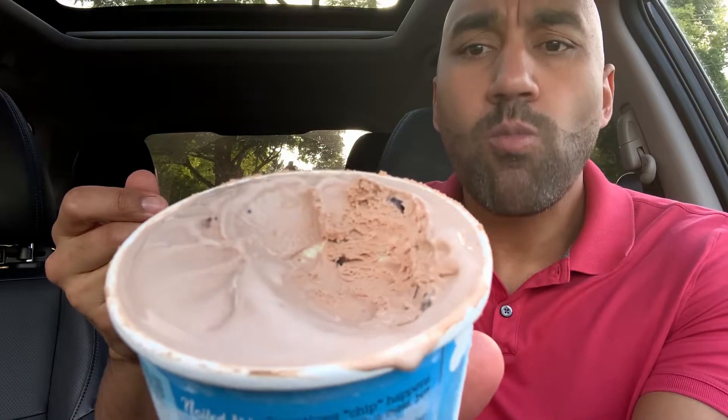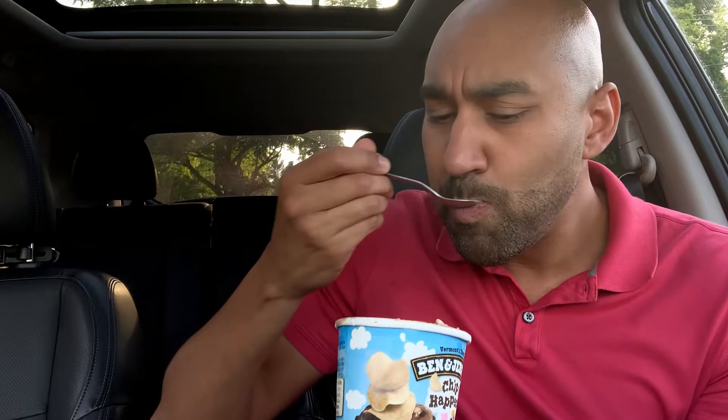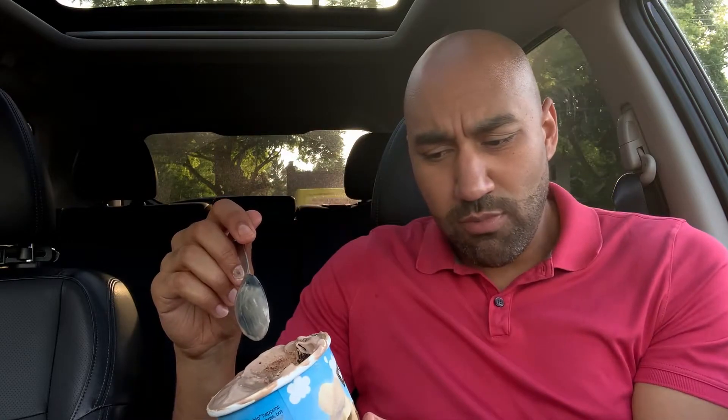I'm a peanut butter lover and that Netflix & Chill'd was a knockout, but this one — hold on, let me confirm what my taste buds initially tasted. I can see little chip pieces, but I can't really taste them that much. I guess those are little frozen chips in there and it tastes good. I might get me a bag of Lays and a Hershey bar and just eat both at the same time — that's the way this thing tastes.